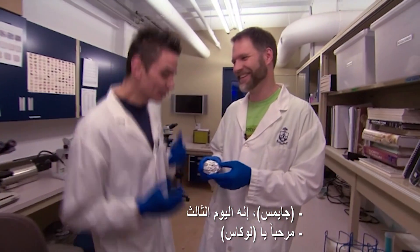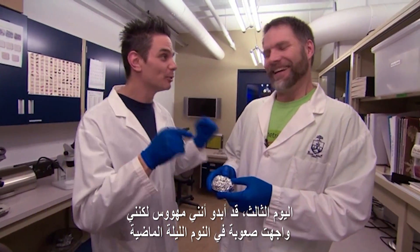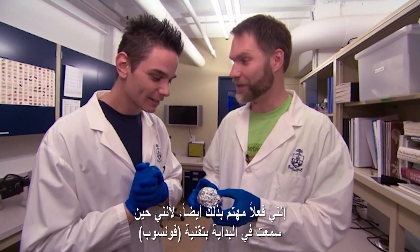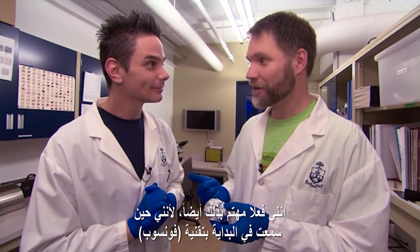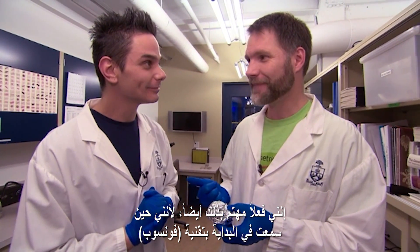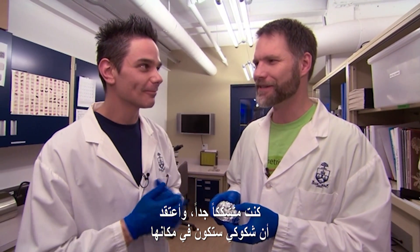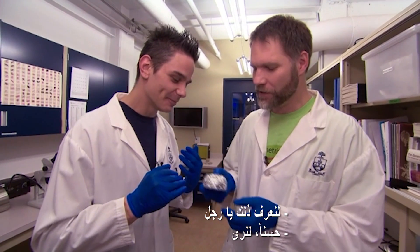James, day three. Day three. This might sound a little nerdy, but I had trouble sleeping last night — I can't wait to see how this works out. Well, this is pretty exciting. I'm really interested in this too, because at first when I heard about this PhoneSoap thing, I was pretty skeptical. So I think my skepticism might just be real. Let's find out. Okay, we'll see — I'll let you do the honors.